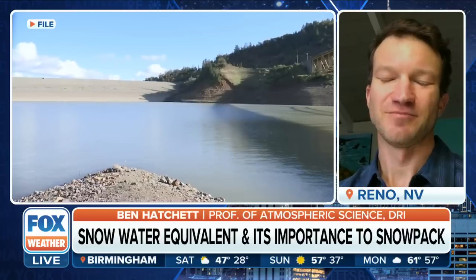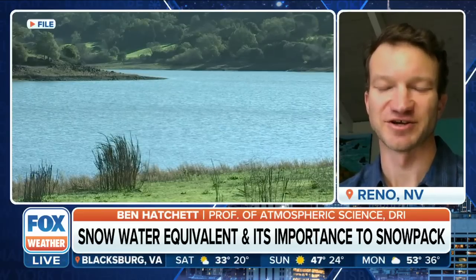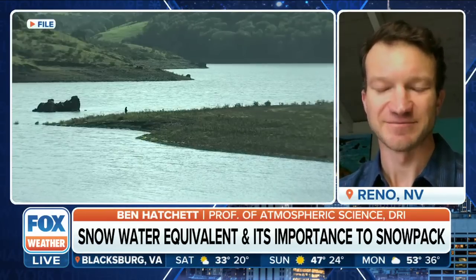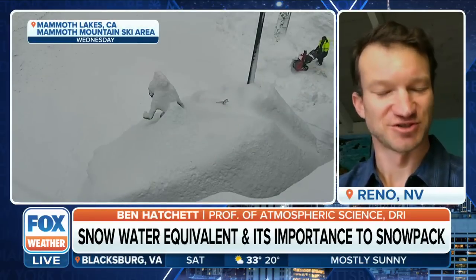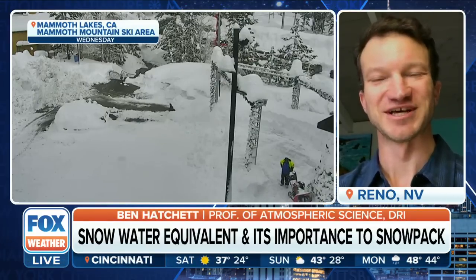Snow water equivalent is a very important value that we measure in the snowpack — essentially, how much liquid water exists in that snowpack if you were to melt all of that snow. A more interior United States snowpack will have, for the same depth, typically a lot less water than along the coastal regions. Atmospheric rivers characteristically bring denser snow, with snow-to-water ratios on the order of 1 to 8 or 1 to 10, whereas colder storms are typically 1 to 15 or 1 to 20. So we get a lot more bang for our buck with these denser events, though it does bring challenges — it starts weighing heavily on roofs and other structures.